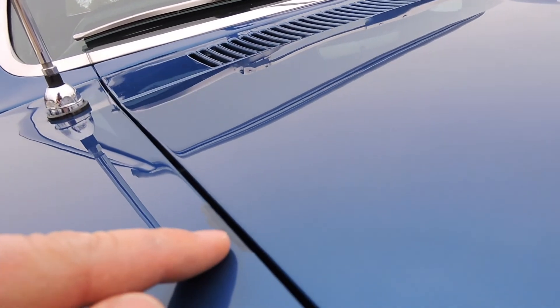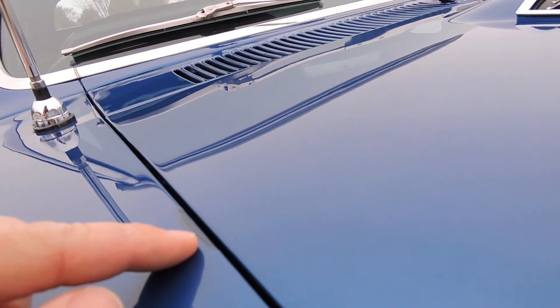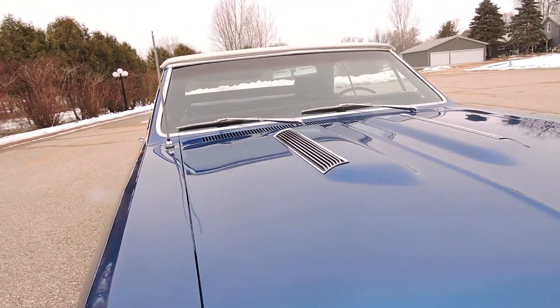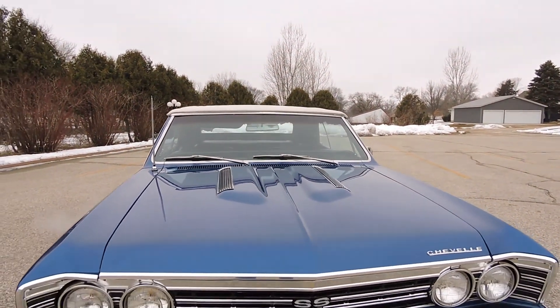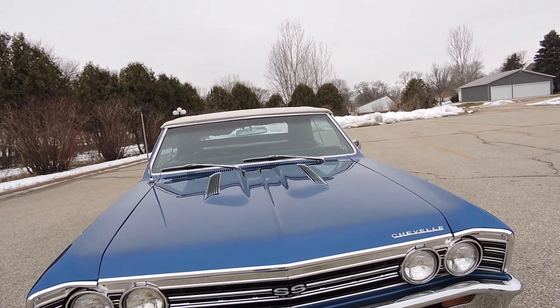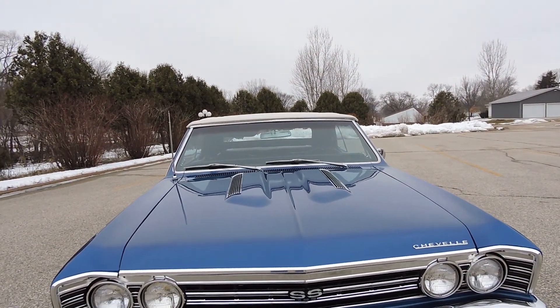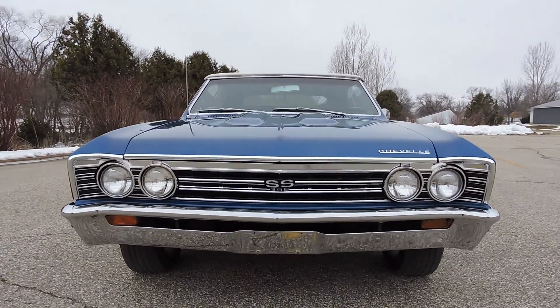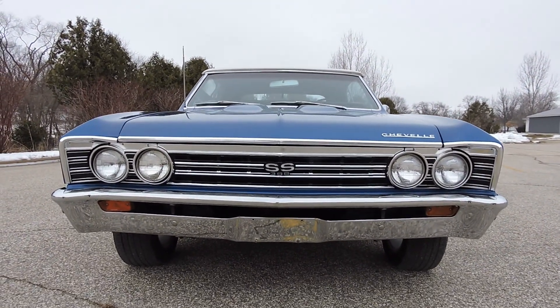We do have a couple paint chips. There's one right here by this fender where it's touched, there's one here also. It's all been touched up, but it's got one in the rear quarter as well. So it's got a couple little paint imperfections, but a beautiful local car show quality car in my opinion. Just a really nice Chevelle SS convertible clone.